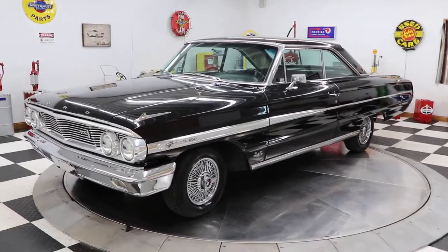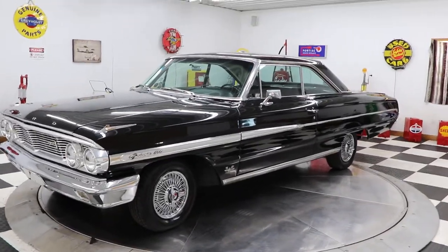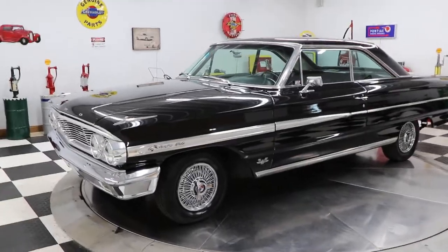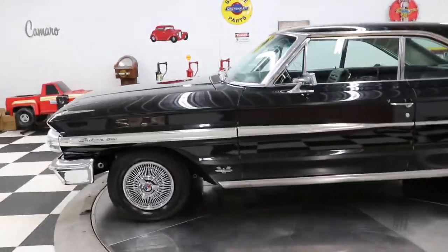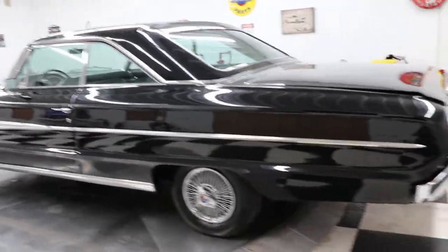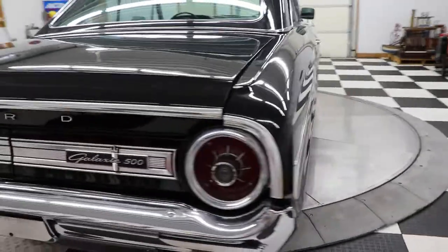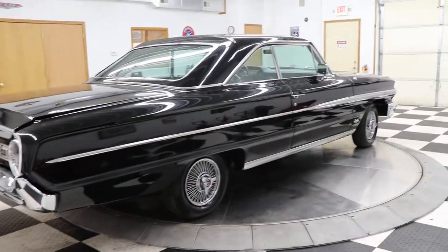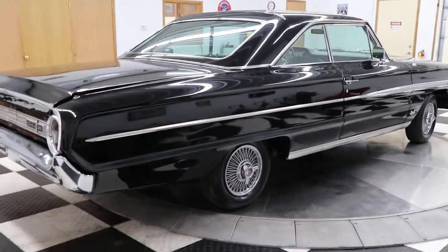Good afternoon everyone, Adam here at Kenyon Classic Cars in Clarence, Iowa. We want to show you this 1964 Ford Galaxie 500 — probably one of the nicest I've seen in a long time. This car is black on black: black outside, black interior, has bucket seats and a console. It was a frame-off restoration completed five to ten years ago, and it has power steering, power brakes, and factory air conditioning that blows cold.